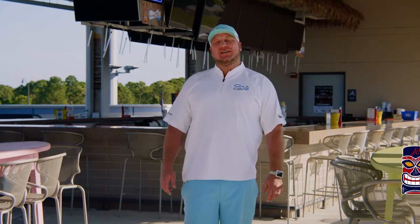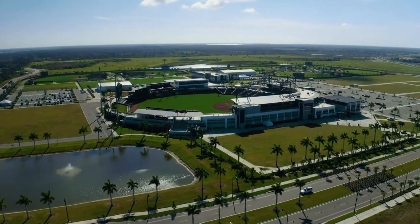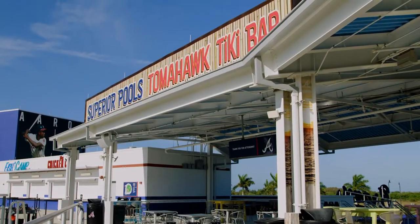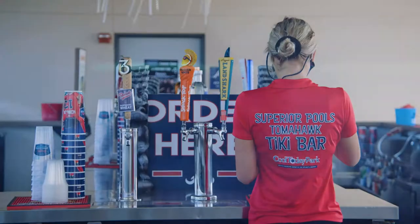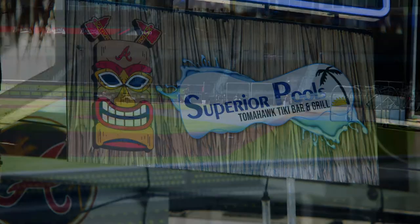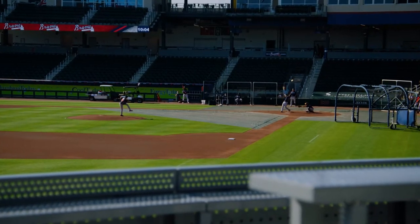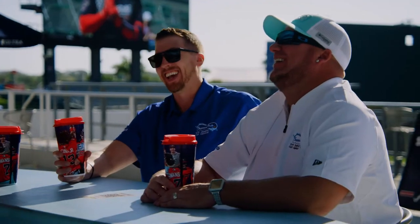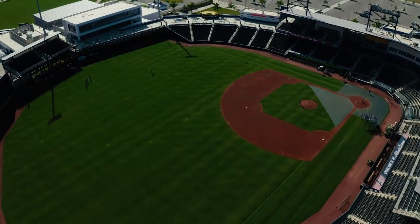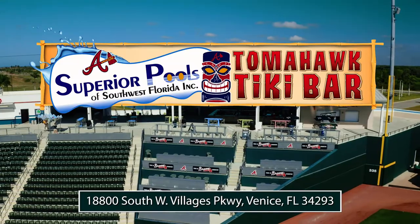Take a break from being poolside. Come on down to the Superior Pools Tomahawk Tiki Bar, located at Cool Today Park, Spring Training, home of the Braves. The Tiki Bar is open year-round, providing lunch, dinner, drinks, and live entertainment. Superior Pools provides our customers with excellent design, execution, and service on their custom pool. When the job is finished, there's no better place to relax than with friends here at the Tomahawk Tiki Bar. The bar is located directly inside Cool Today Park, located in North Port, Florida.